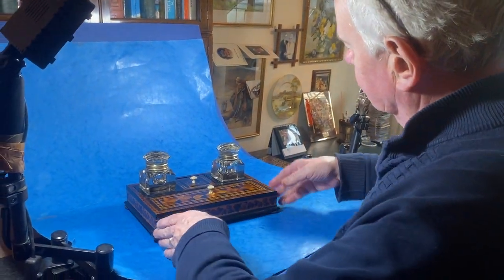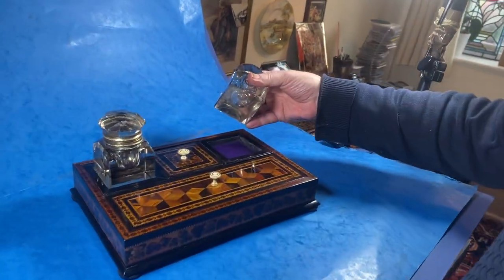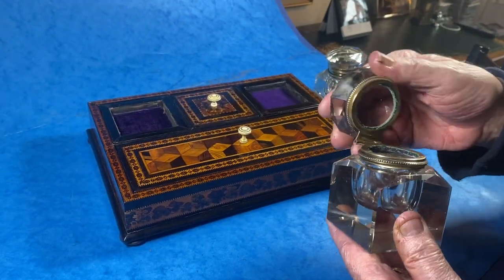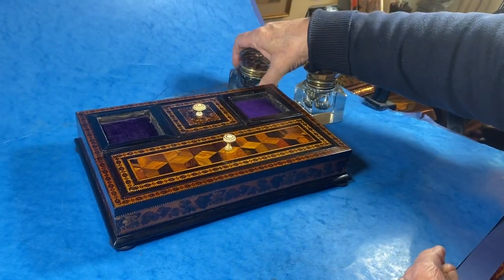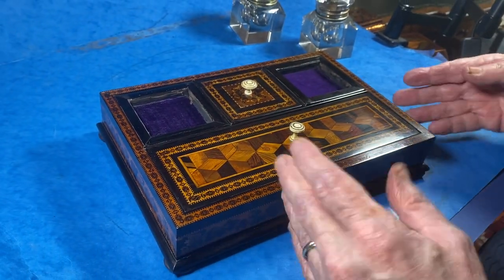This is one of my favorite pieces at the moment — a wonderful ink stand desk stand. You've got two wonderful cut glass inks in super condition, and then you've got this Tunbridge ware stand.